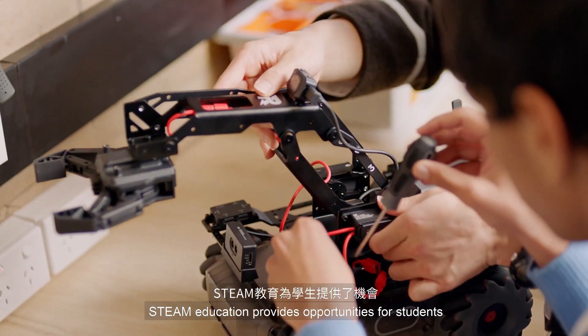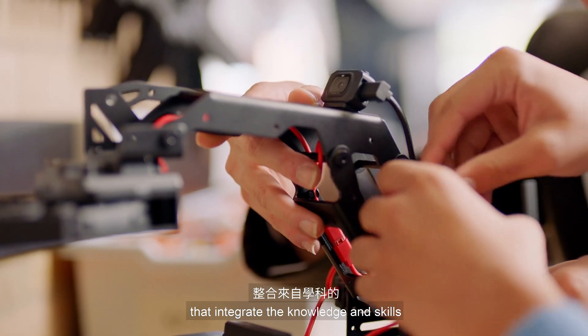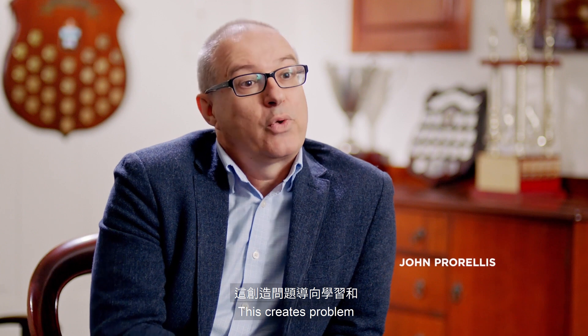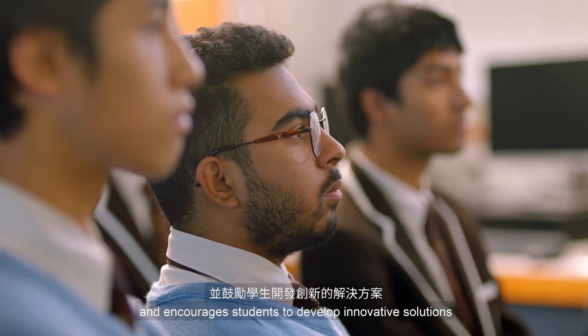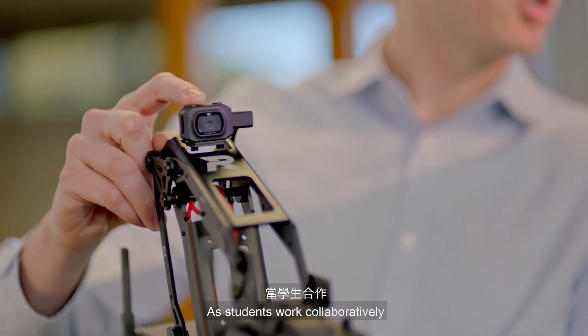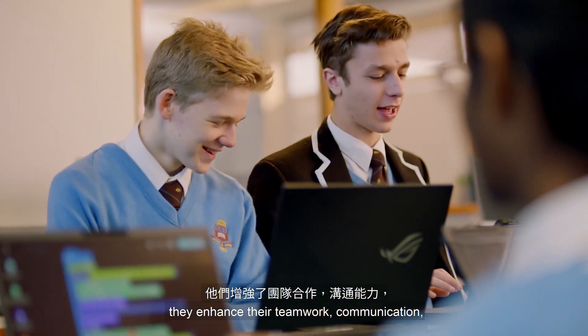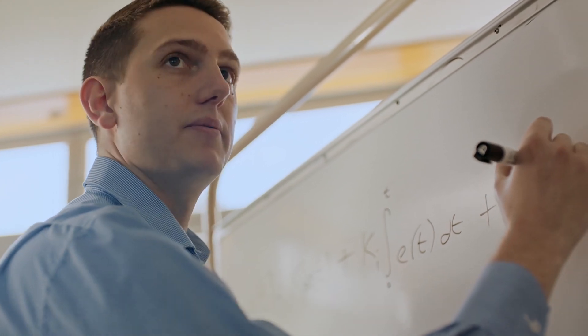STEAM education provides opportunities for students to work on engaging real-world problems that integrate the knowledge and skills from a range of academic disciplines. This creates a problem and inquiry-based approach to learning and encourages students to develop innovative solutions using the latest technology. As students work collaboratively towards solving challenging problems, they enhance their teamwork, communication, and critical thinking skills, among others.